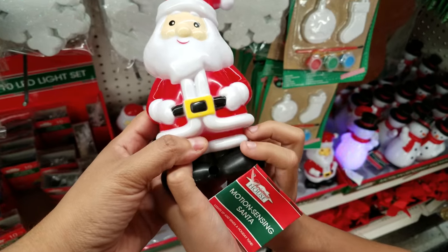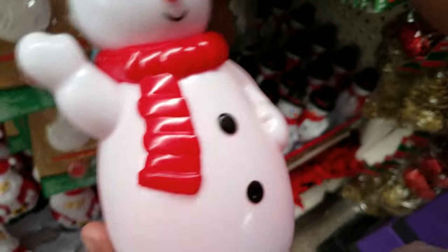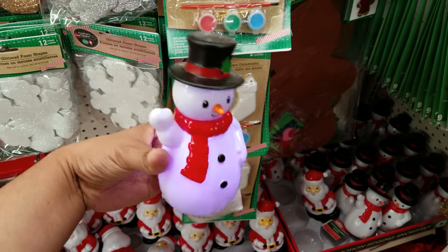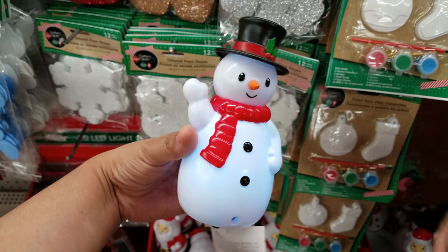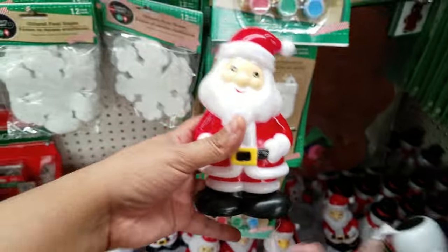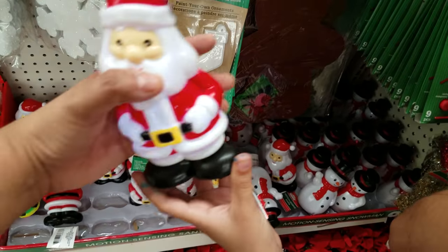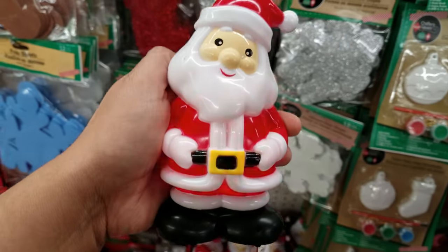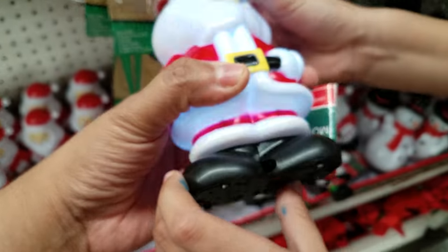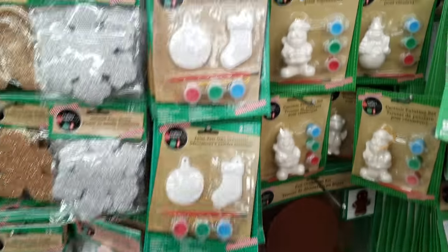We found these Santas here — oh my gosh, that one just went off by itself, there's a ghost! Wait, how do you turn it on? There we go — it's a dolly that's motion activated! Here's the Santa one — that's terrifying! It's only a dollar and it's motion activated. Look at the little hole right there — that's why the snowman went off. That thing sounds terrifying!